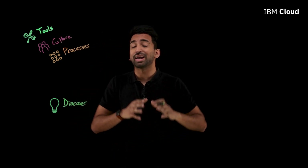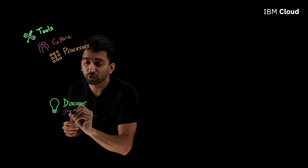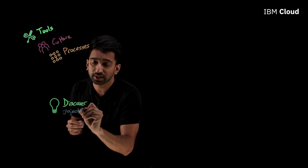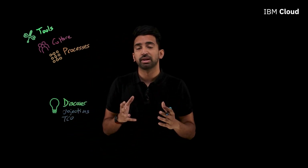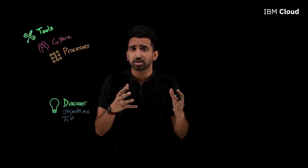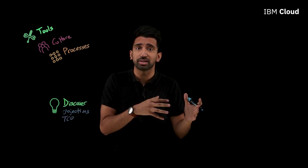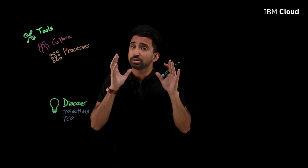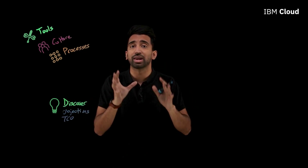In Discover, you're identifying key objectives within your organization. For a lot of organizations, this can be something like TCO, or total cost of ownership. Cost savings are a big concern for a lot of clients moving to the cloud. In addition, understanding what taking advantage of some of these latest capabilities is going to cost them. But it's more than just that — it's about understanding objectives of what you want to accomplish.